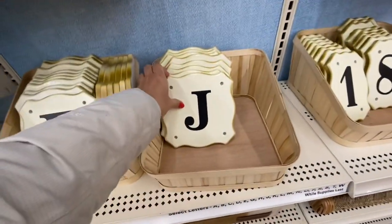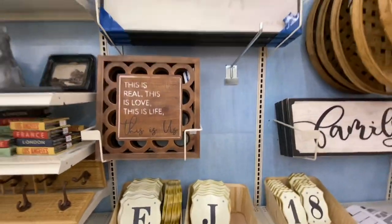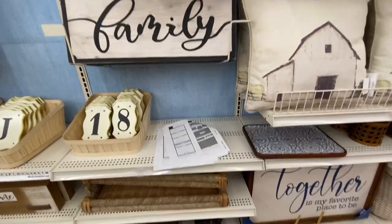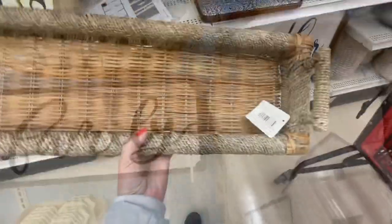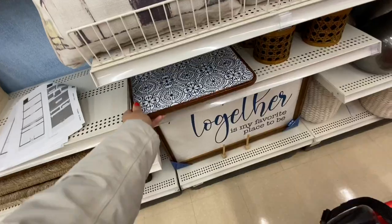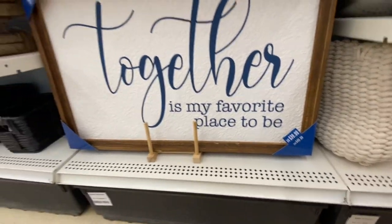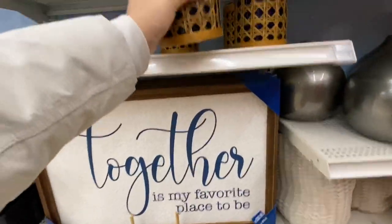They also have initials in the form of tiles, some more tobacco baskets, and a family sign at $19.99 — I think the larger one would be $24.99. There's also a tray in their collection — how beautiful is this tray! The tray is $19.99, and there are some candles too.